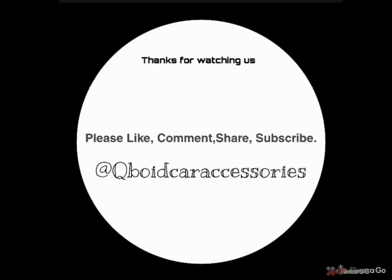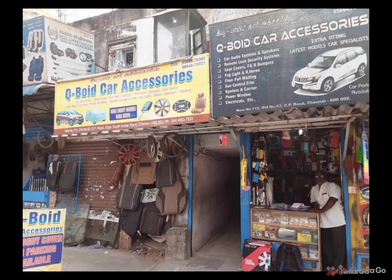Thank you. Please do watch us, like us, subscribe us and share with your friends, family, relatives. Thank you.